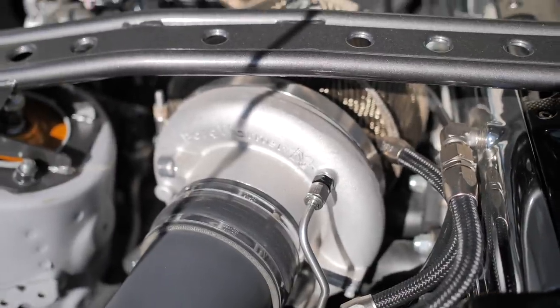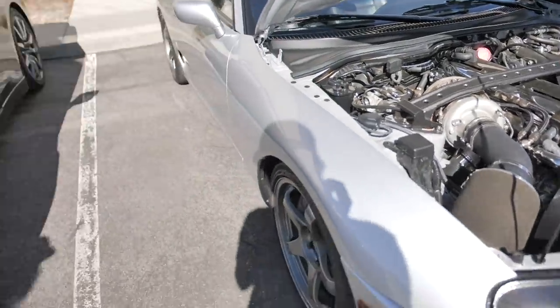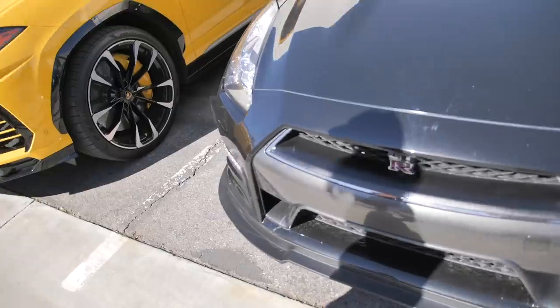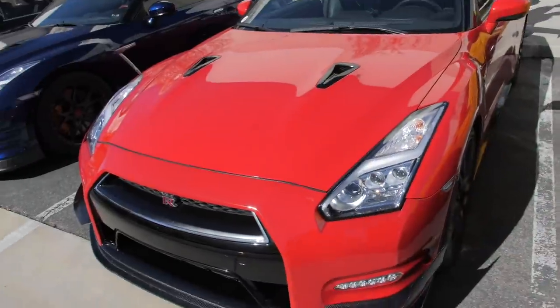This supercar has got one of my turbos on it. The super is cool, I like it, but next door — that's my girl right there.